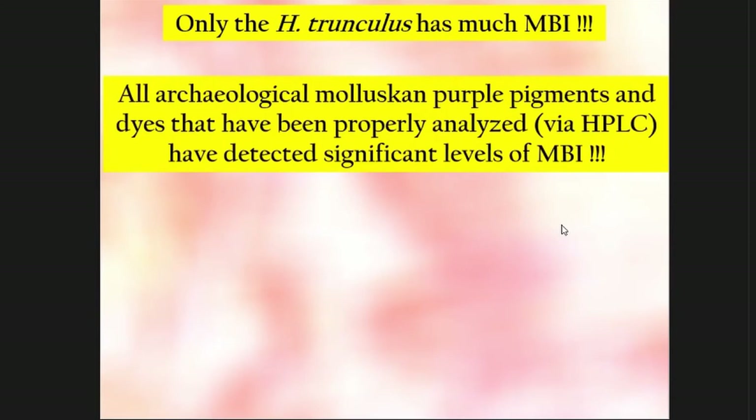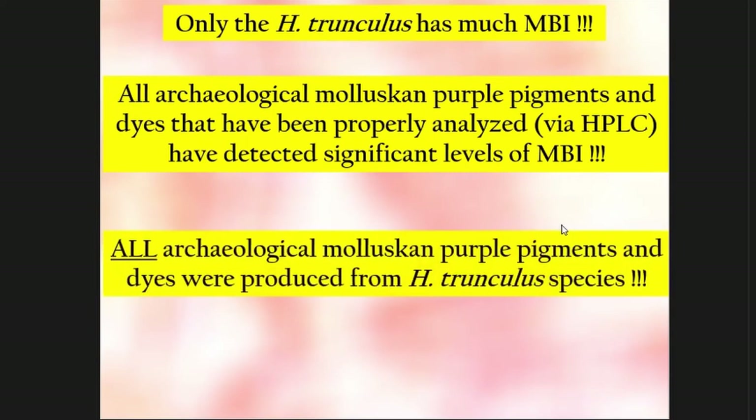What is amazing is that all — I repeat, all — archaeological purple pigments that have been analyzed properly by HPLC have detected significant levels of monobromoindigo. Not just the ones I've analyzed, but others analyzed around the world. Since monobromoindigo cannot be artificially produced, all archaeological purple pigments and dyes were produced from the trunculus species. When history books say royal purple was produced from Brandaris — in my humble scientific opinion, wrong.